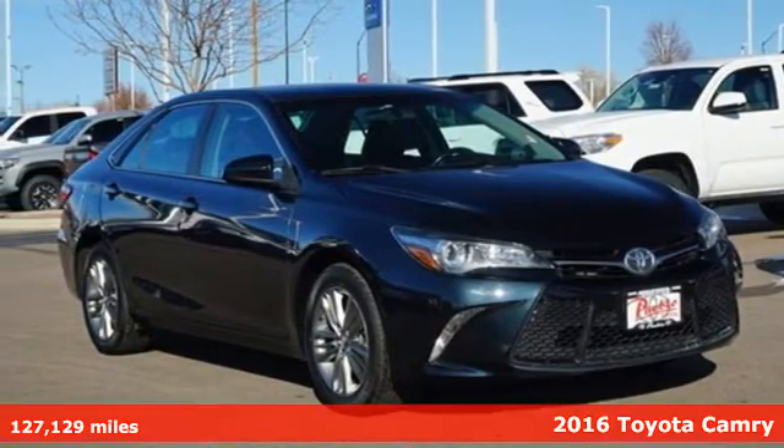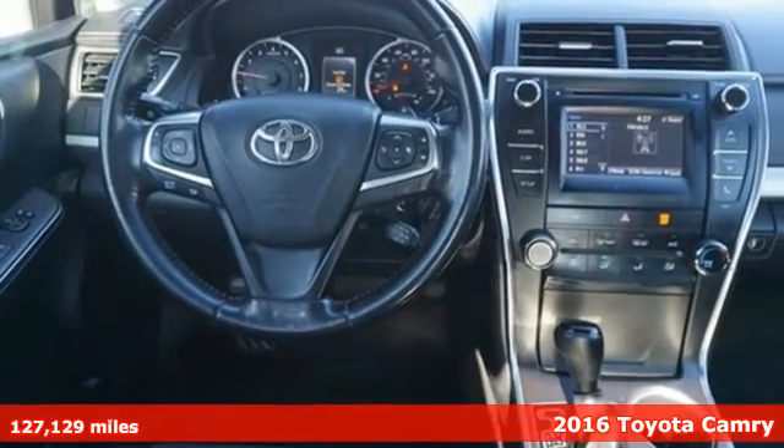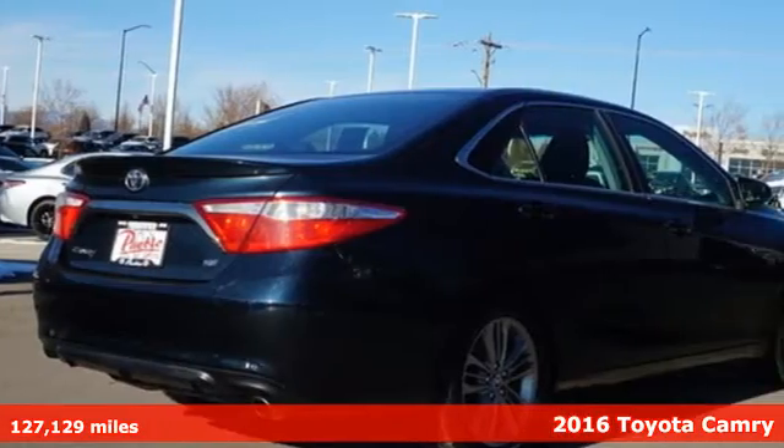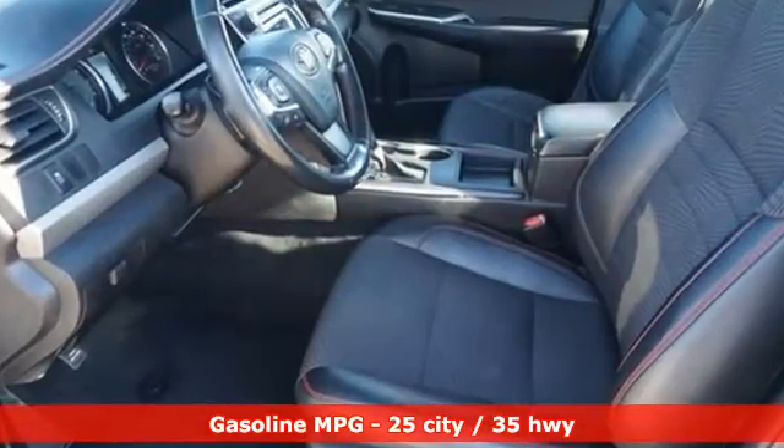Here's a 2016 Toyota Camry. With intuitive tech and sporty details, you'll feel the excitement before you even hit the gas. And with features like these, every drive is a pleasure.